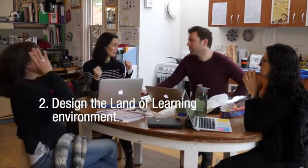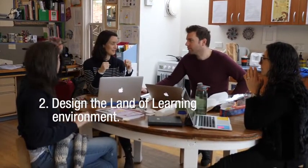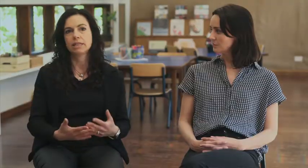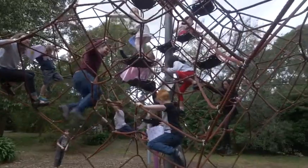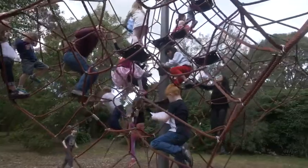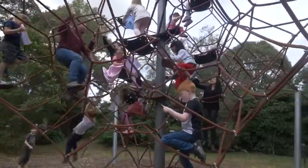The next step is to design the environment for the Land of Learning. They designed the space by thinking about what they had — a wonderful, enormous climbing frame that gave them the opportunity to think about going into the rocket ship, which was fantastic.